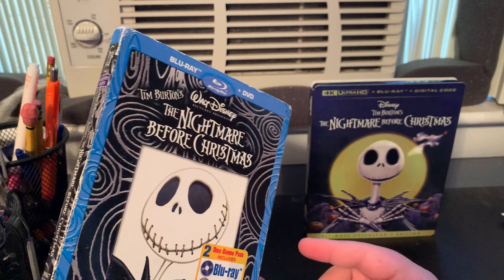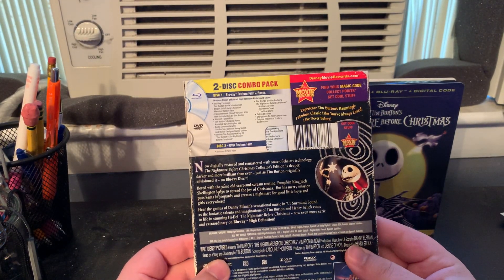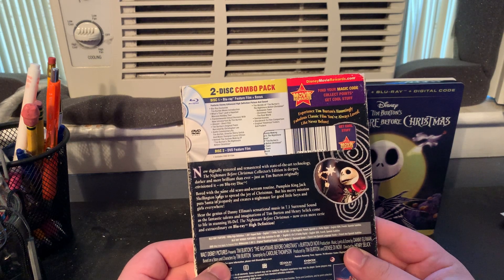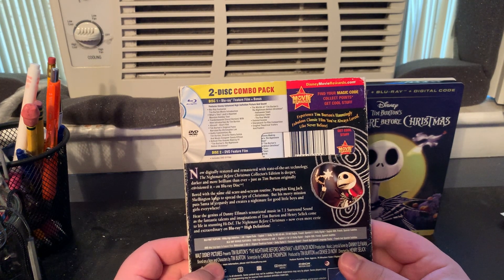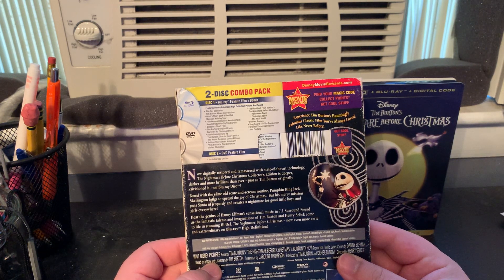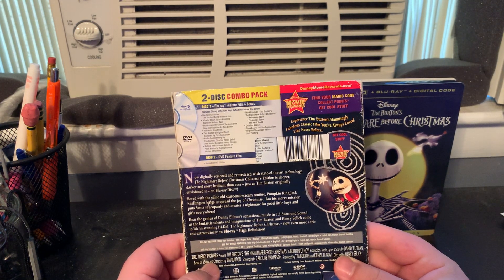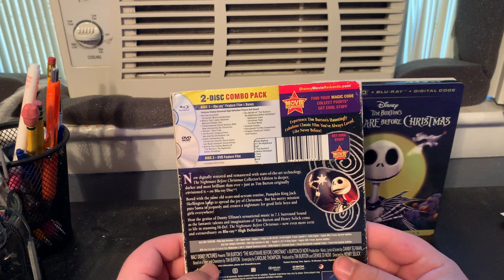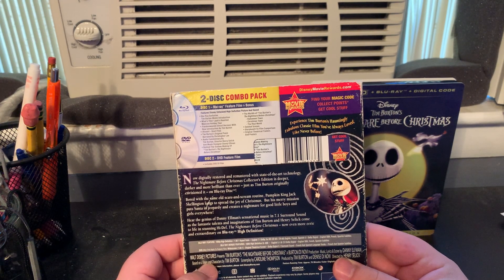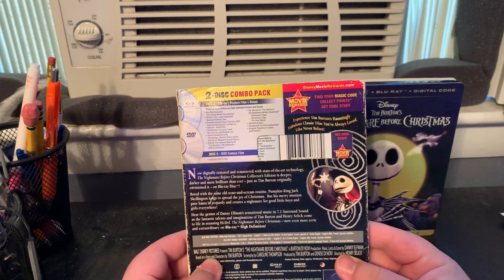As a Blu-ray exclusive, we get an introduction by Tim Burton, Jack's Haunted Mansion Holiday Tour, the Frank and Weenie uncut short with a new introduction by Tim Burton, the Vincent short film, Tim Burton's original poem narrated by the late Christopher Lee, audio commentary by Tim Burton, director Henry Selick, and composer Danny Elfman, behind-the-scenes making-of featurette, deleted scenes, storyboard-to-film comparisons, and original theatrical trailers.